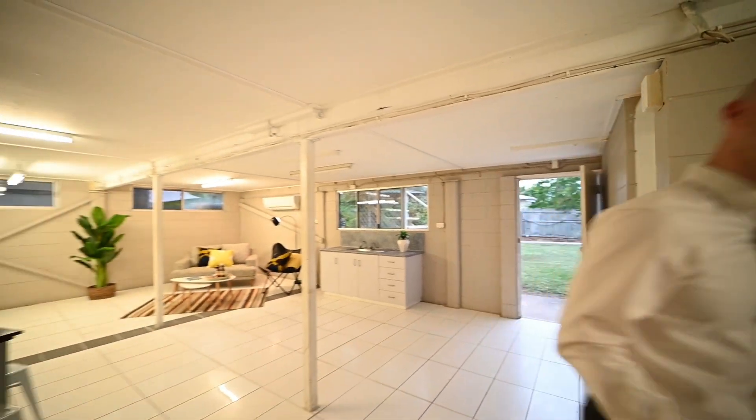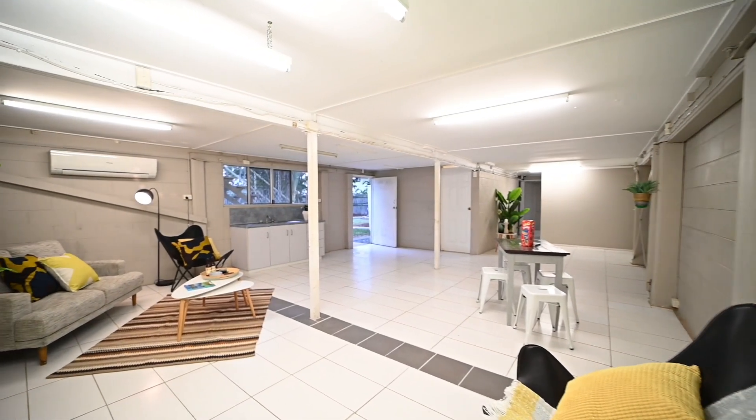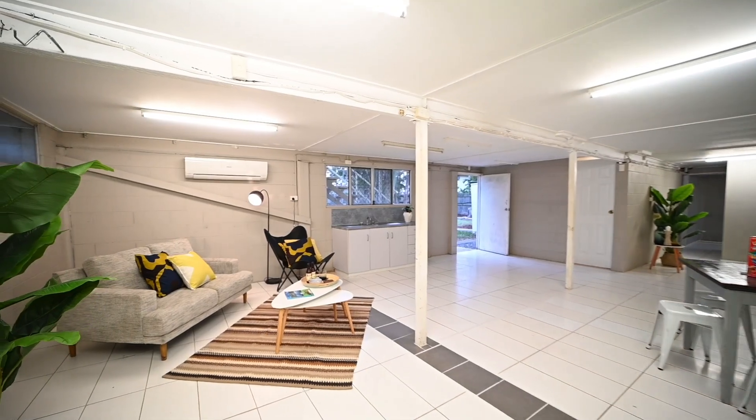Having a high set house is fantastic because you effectively get double the living space. Your family will love the rumpus room, complete with a quality split system air conditioner.